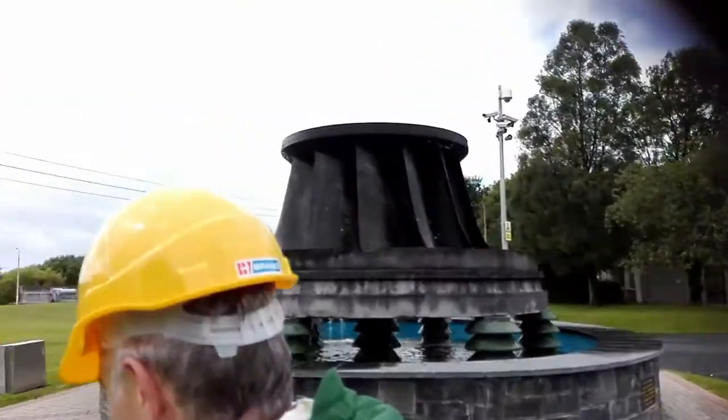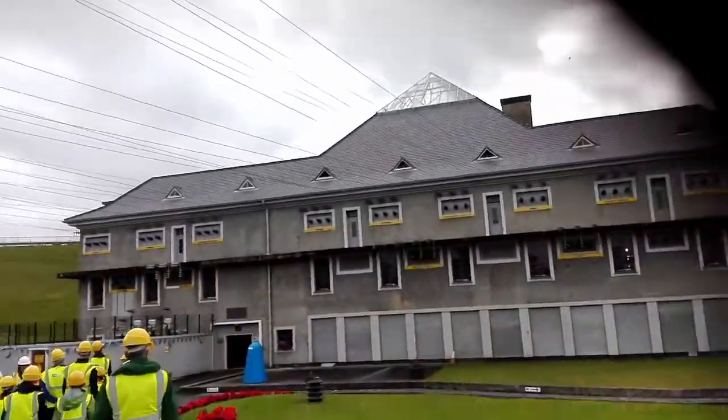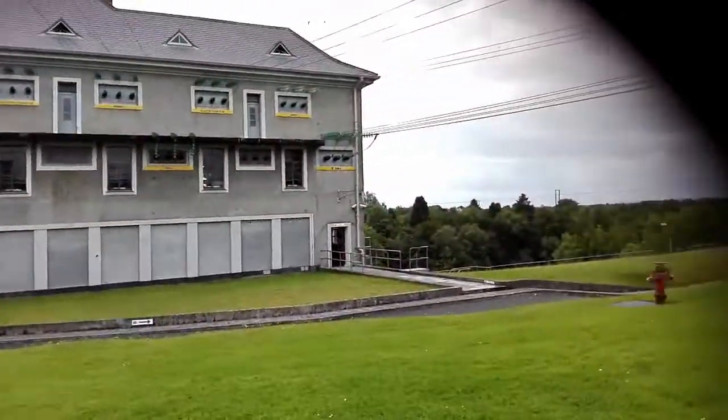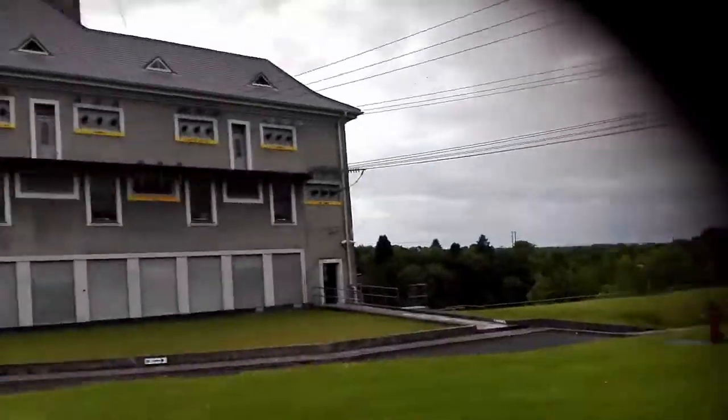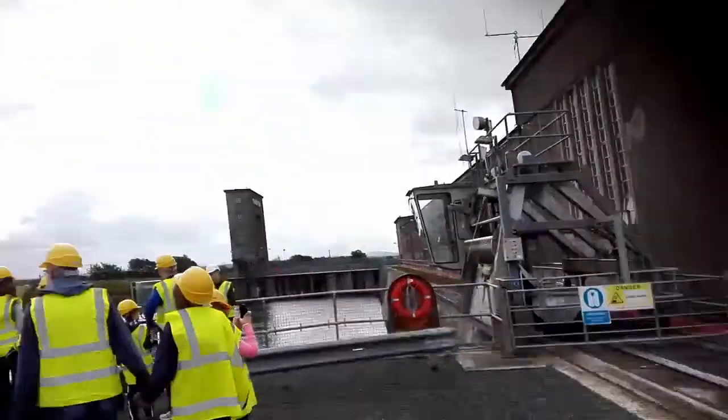We started our tour of the station outside next to a fountain made from one of the old turbine blades. On the side of the building you can see conveniently labelled cables going off to different local areas — two of these go to the national grid, and most of the rest go to the local area.